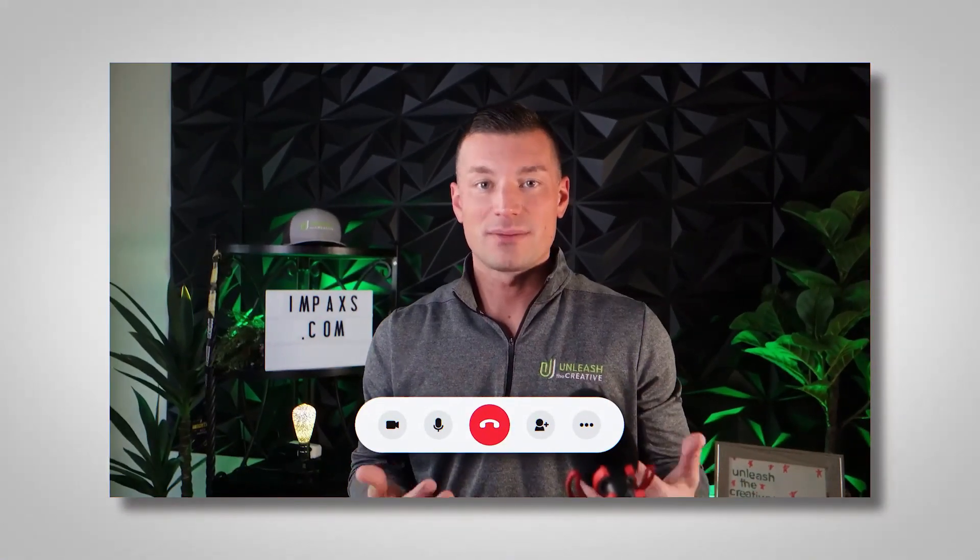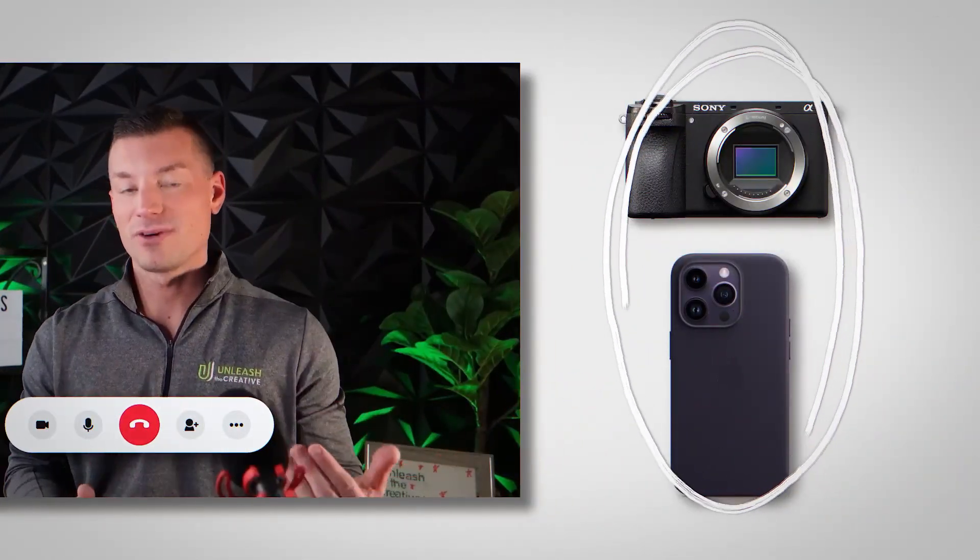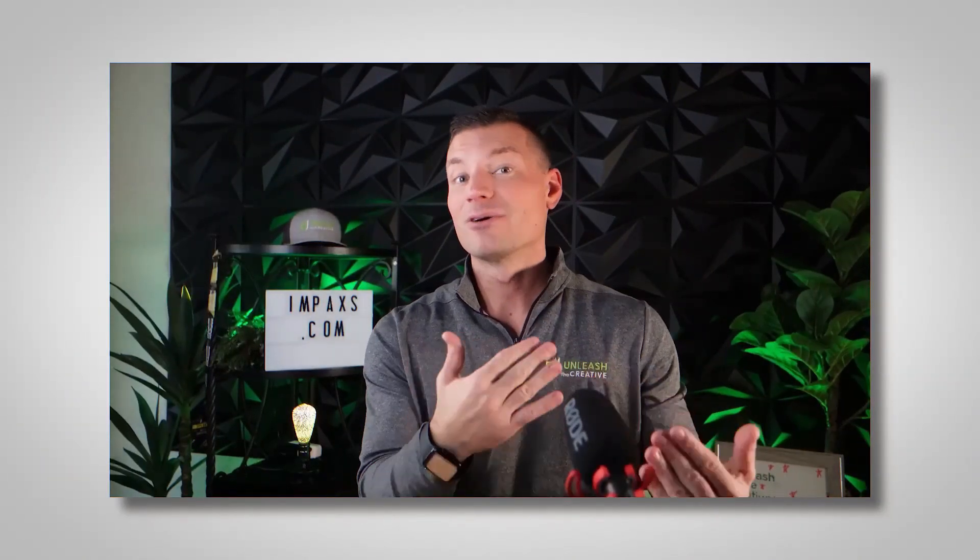Let's say somebody invited me on their podcast and I'm going to be interviewed as a guest. I would have my webcam filming and streaming that footage, and then I would probably use either my camera or my smartphone to capture the footage with a wireless mic or a stationary mic so I can get my own footage there and repurpose it into short form video content.